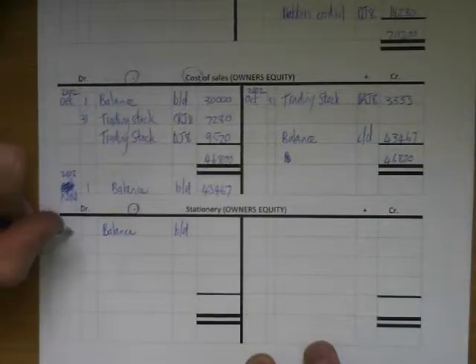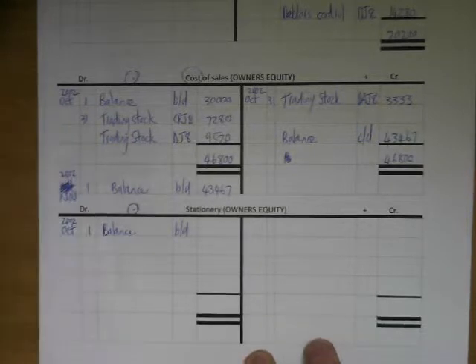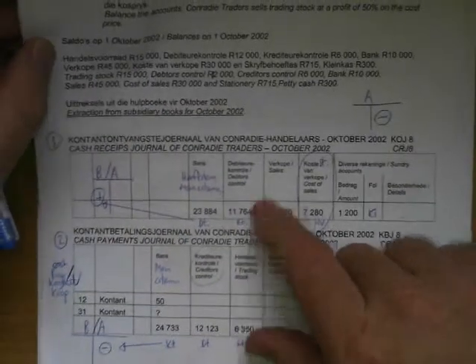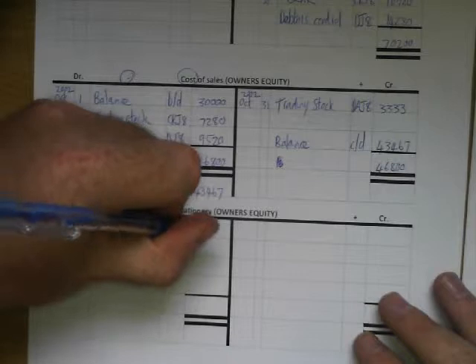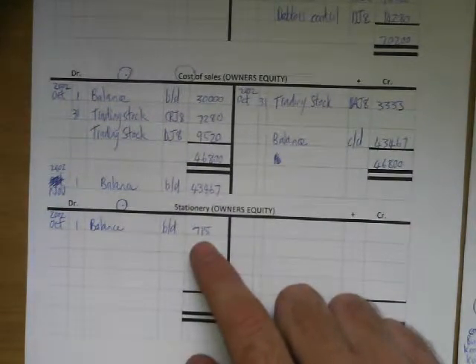We're busy with October 2002. On the first day of the month it's going to be stationery. We're going to look in the question paper for the amount and it's 715 Rand opening balance — that is the amount of stationery that we've bought so far this year.